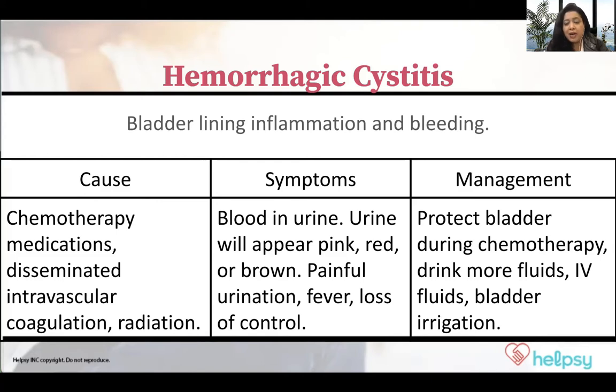How you will know is you might have blood in the urine, or it appears reddish pink. It's burning when you're going to the bathroom, or it's difficult to control your urine. It could be hemorrhagic cystitis, or it could be something else — like a UTI, which is urinary tract infection. Those could be symptoms of that.